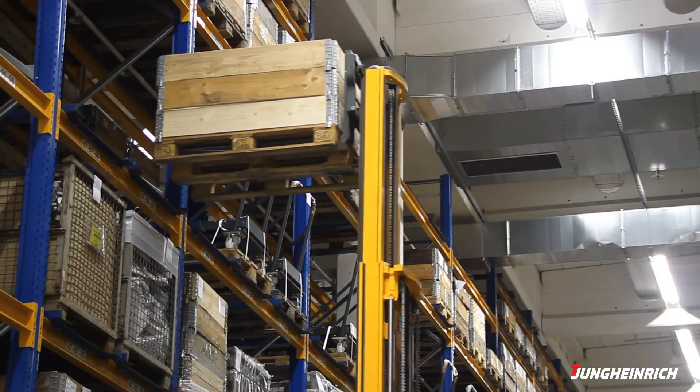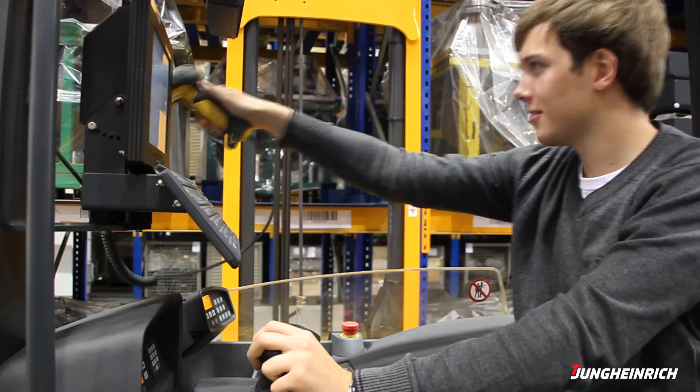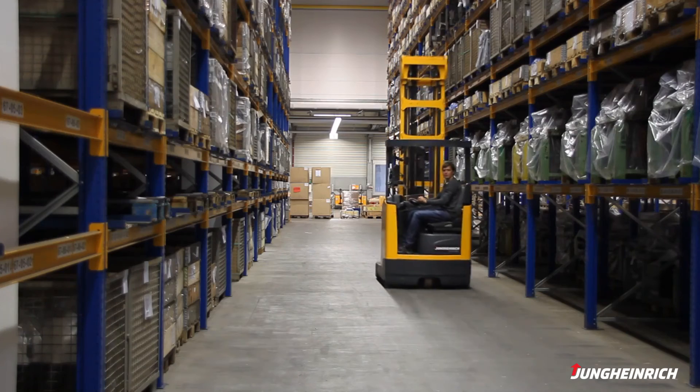The system stops automatically. The scan that follows completes the process, with data transferred to the Jungheinrich WMS. The truck and operator are then ready for processing the next order.